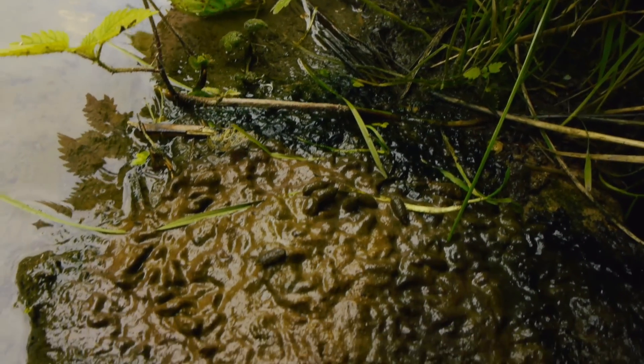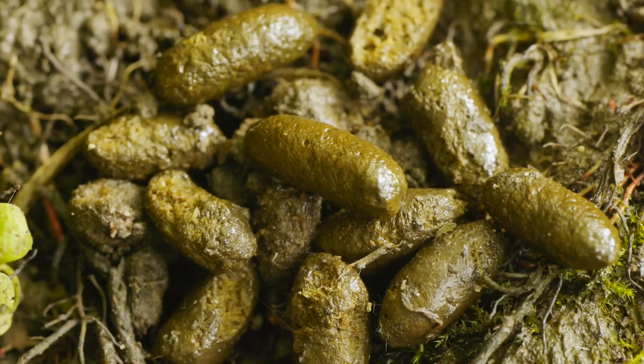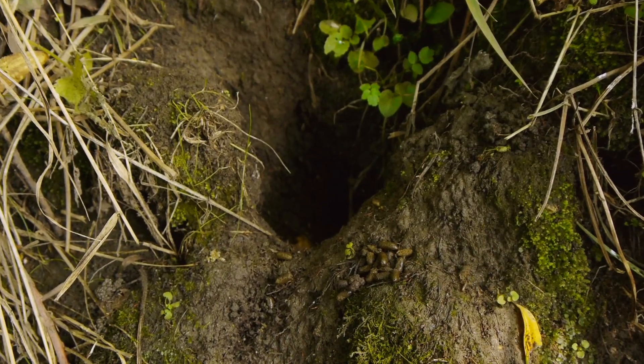Another telltale sign to look out for are big piles of droppings. Droppings are cylindrical, like a cigar, blunt at both ends and don't smell. The colour varies between green, brown or black.